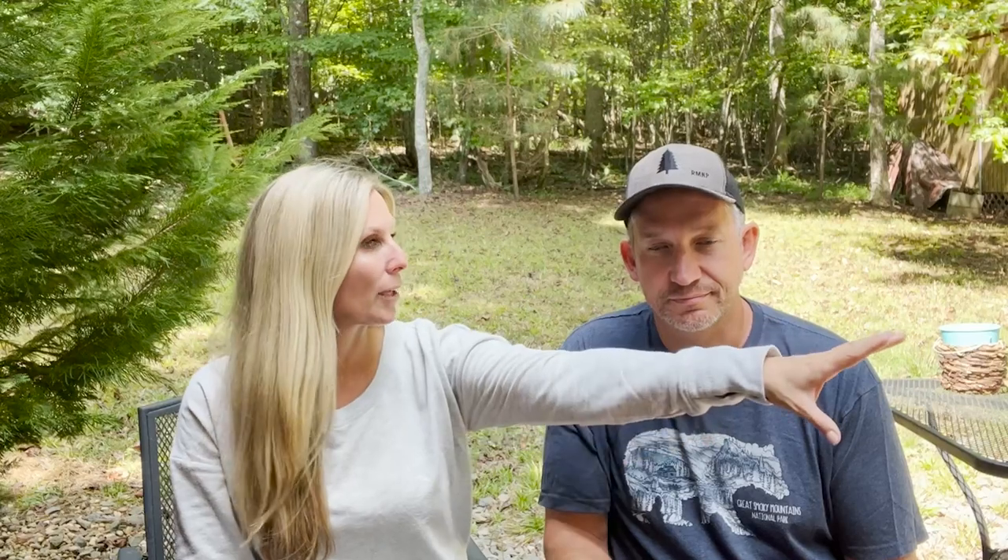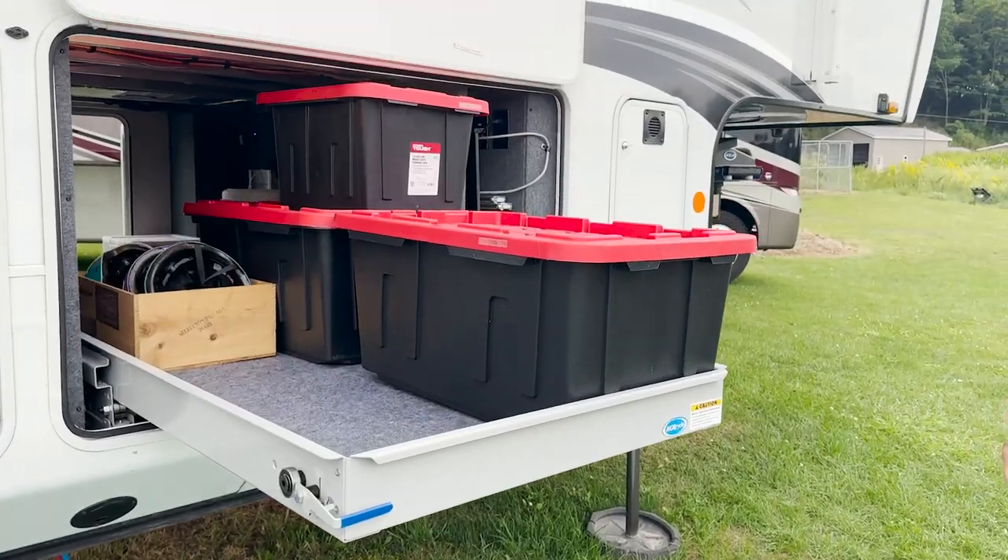Herein lies the problem with this amazing under-storage place that most of these RVs have. The problem is primarily it's a long way from the outside to the middle. Britton happens to be 6'6" — he's really tall with really long arms — so a lot of times he can just do this super gadget reach and grab stuff. However, you may have to pull stuff out even if you can reach it.